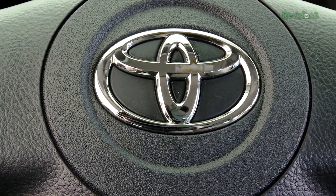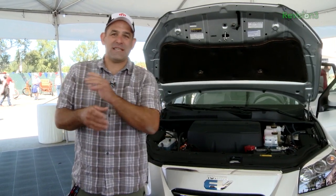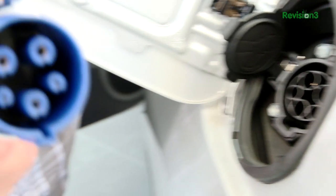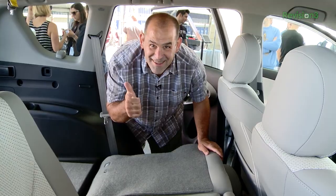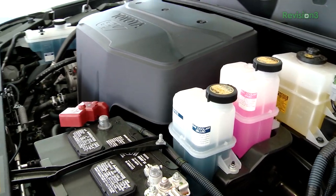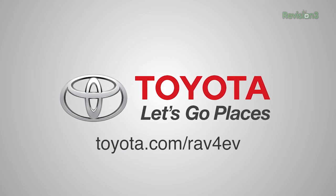We want to thank Toyota and the 2013 RAV4 EV for bringing TechZilla to the Maker Faire. This is awesome — all electric, all SUV, which means you can fit your family, you can fit your gear, you can fit your friends. You can actually carry stuff in an electric vehicle with a 103-mile range. Want to learn more? Go to Toyota.com/RAV4EV.